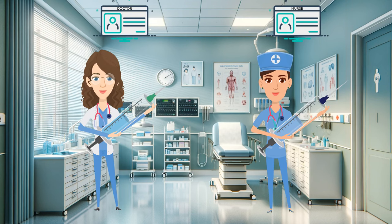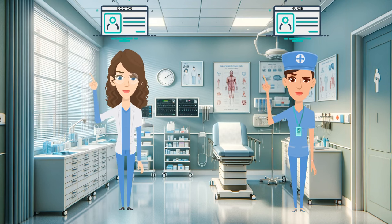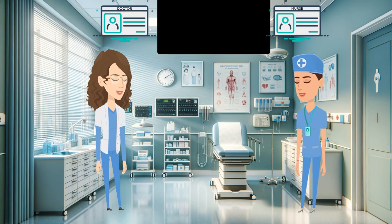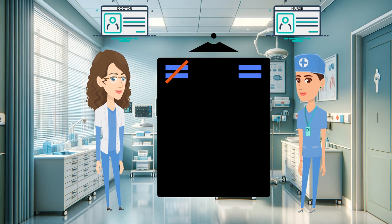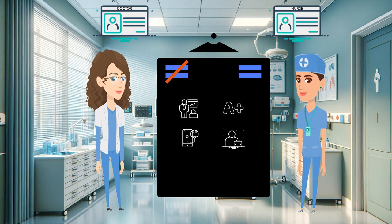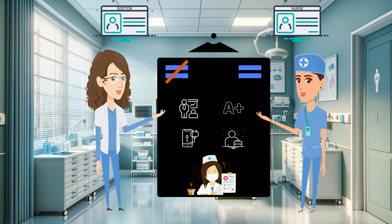Doctor versus nurse. Both people care for patients, but which is the better option for you? What are some of the biggest differences and similarities between the two? Today we're going to talk about these differences and similarities in terms of training, grades, roles, and job satisfaction. And as an added bonus at the end, we're also going to talk about some common reasons why nurses have left bedside in order to seek out other careers like going back to medical school.